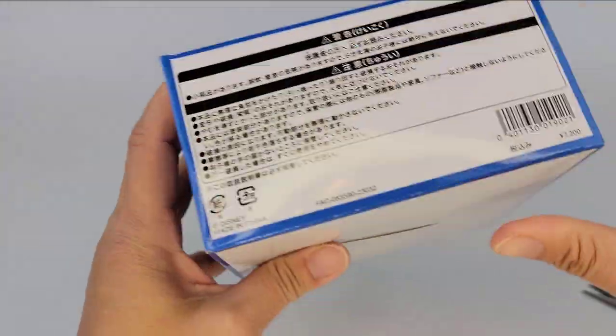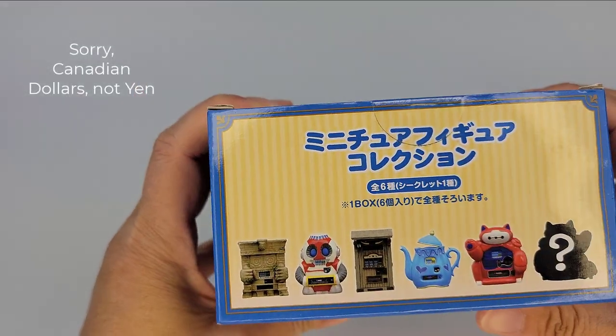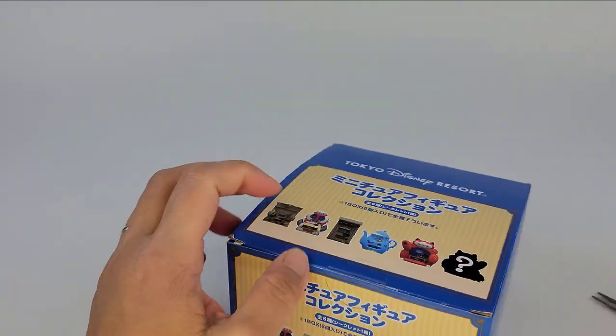Let me just show you the box quickly. I think the box was about 70-something yen. Let's open it up.